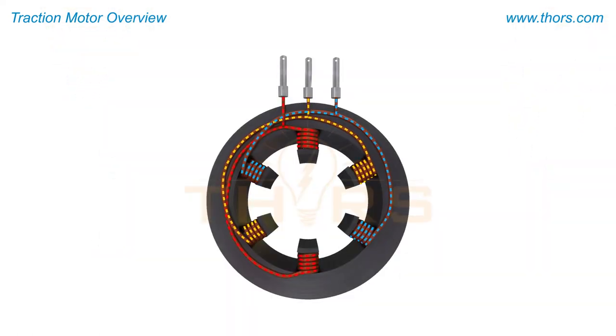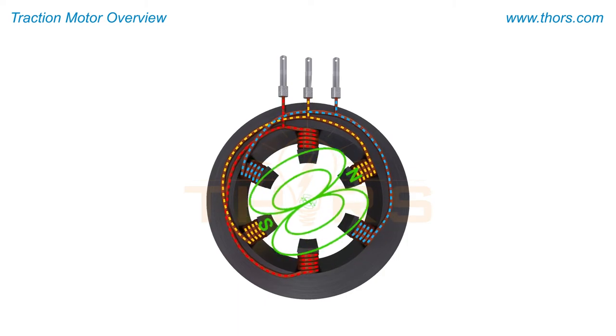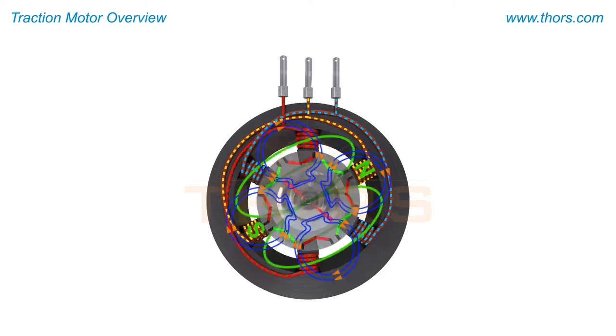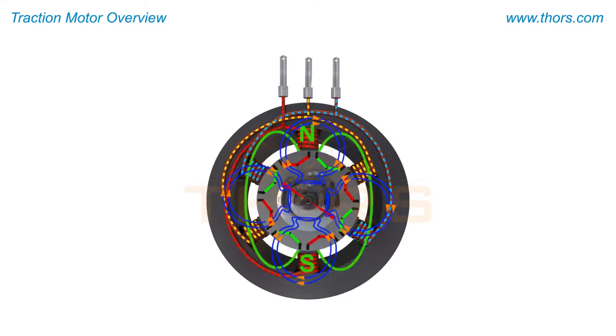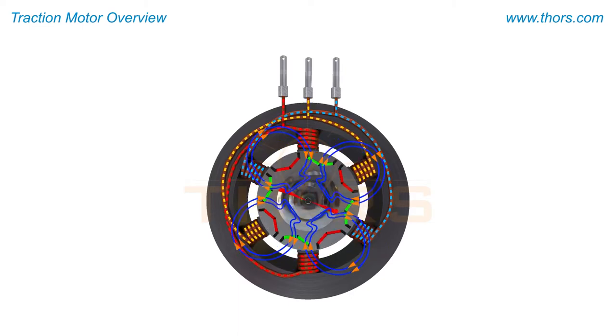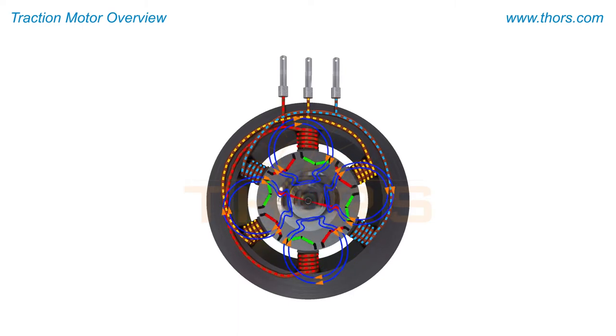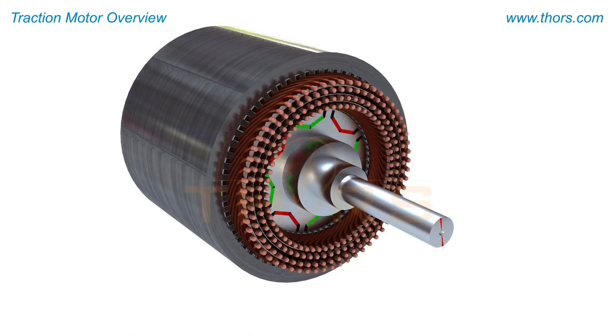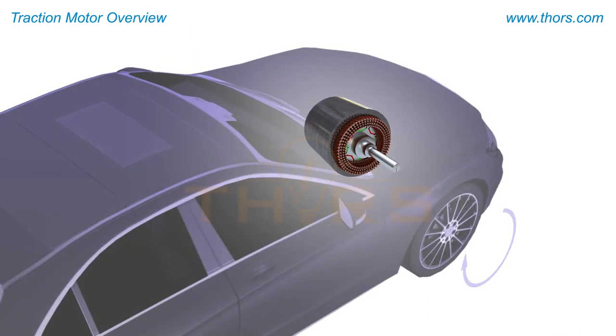When the traction motor receives electric current from the battery, a magnetic field is generated within and around the stator. The electric current from the battery increases the magnetic field present in the stator. The stator's magnetic field interacts with the rotor's magnetic field and sets the rotor in motion. The rotation of the rotor produces torque that is transmitted to the wheel ends, causing the vehicle to move.